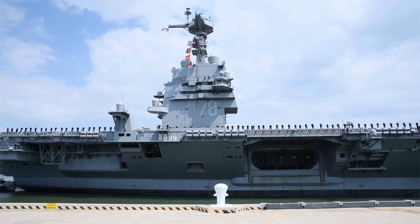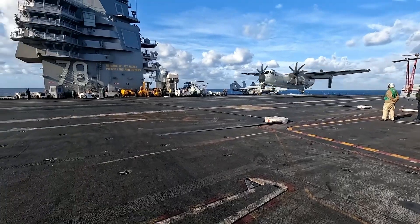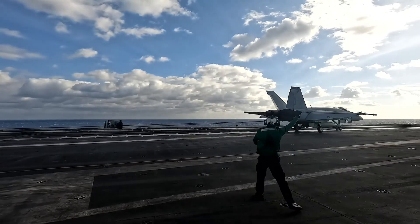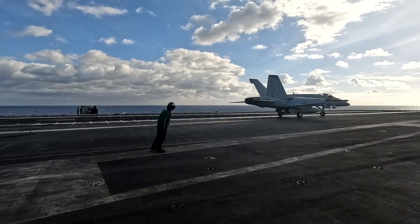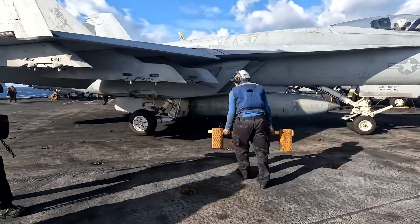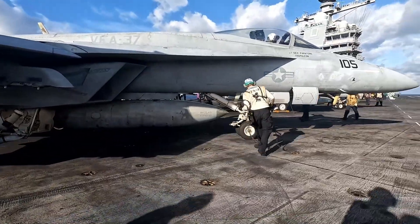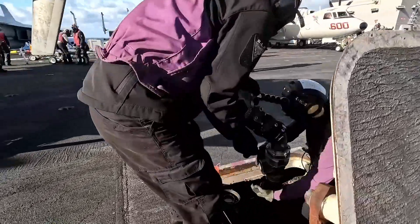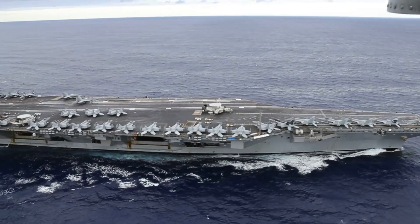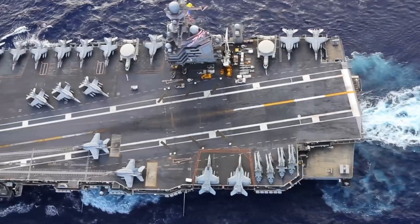It is equipped with state-of-the-art radar and sensor systems, improving situational awareness and defense capabilities. The USS Gerald R. Ford has increased electrical power output, allowing it to integrate future energy-based weapons, such as laser defense systems. Costing over $13 billion to build, it is the most expensive aircraft carrier in history, but its technological advancements set the foundation for future naval dominance. The ship has a redesigned flight deck that allows for more efficient aircraft movement, increasing operational effectiveness.